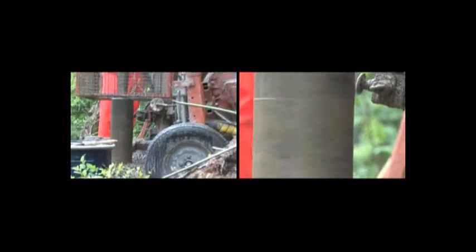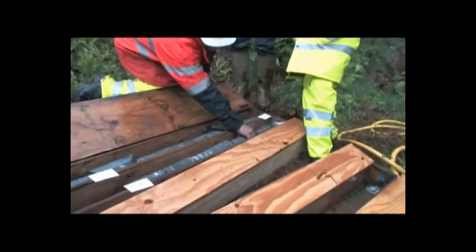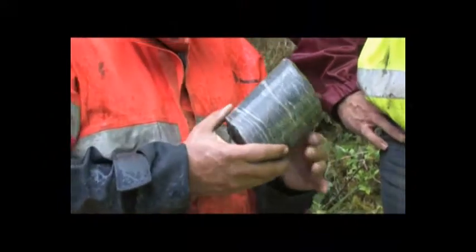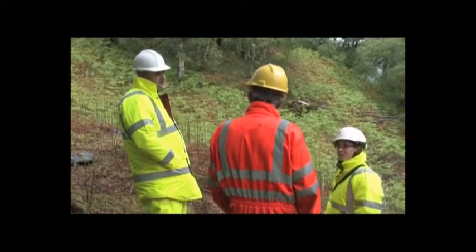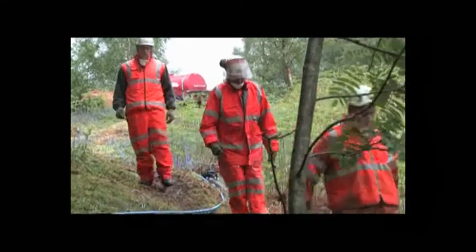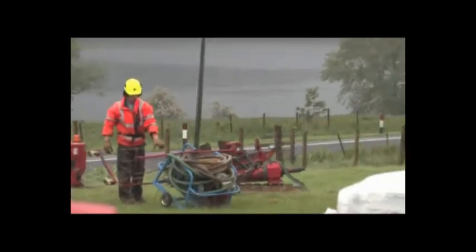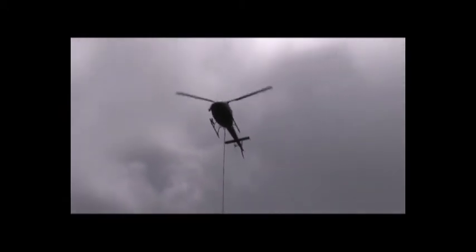Once we've drilled boreholes, we have samples that we need to test. We're testing rocks and soils for mechanical properties — how easy they're going to be to drill through and construct with. We're also using in-house laboratories for environmental testing for potential contamination, to both protect workers on the scheme and make sure they're not going to come in contact with anything contaminated, and also to show that we're not polluting or damaging the environment. This is a fairly complicated job — quite a demanding role because there are so many different elements involved, trying to keep everything moving and adapt the planning on an hour by hour basis.